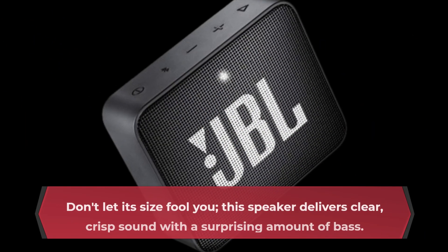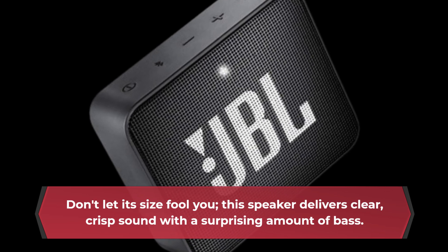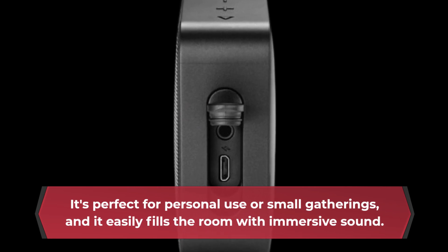Don't let its size fool you. This speaker delivers clear, crisp sound with a surprising amount of bass. It's perfect for personal use or small gatherings, and it easily fills the room with immersive sound.